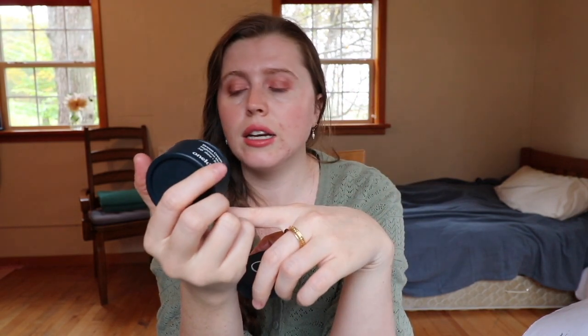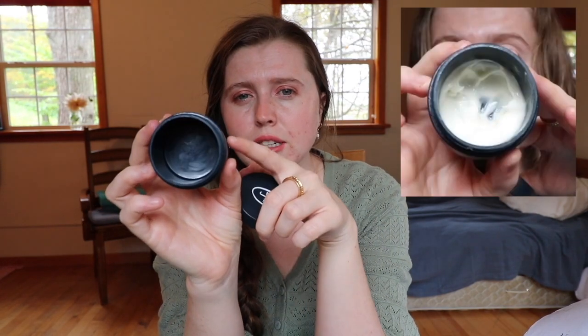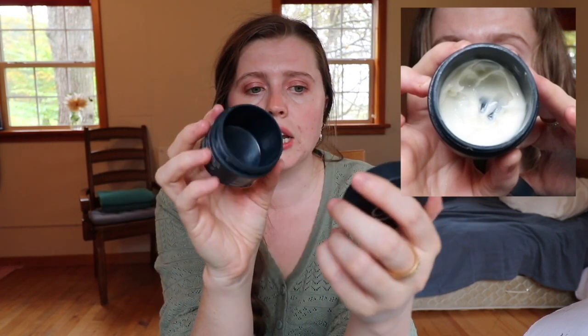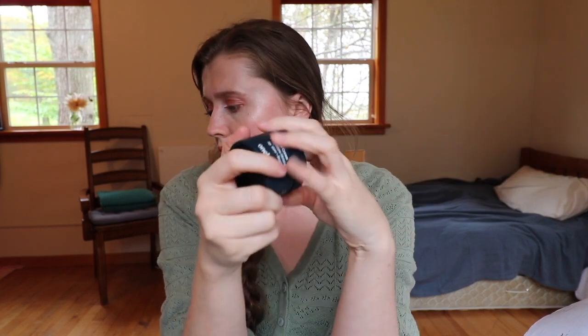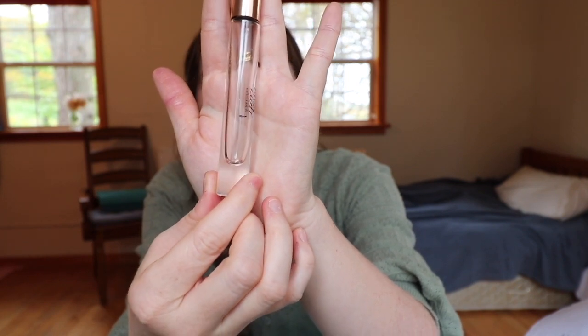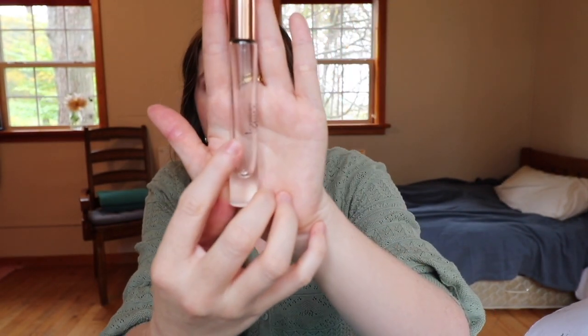The other skincare product I finished was this face moisturizer. I don't have a picture from the start but I think it was more than half full — and now it's finished. So that was really exciting — five empties in total! The last one is this perfume. You can see the little black mark showing where I started the challenge, and I used it up and then rolled in another perfume afterwards.